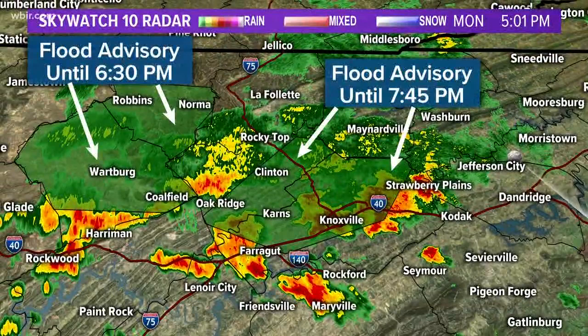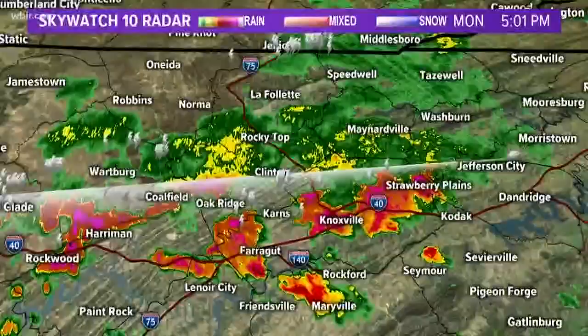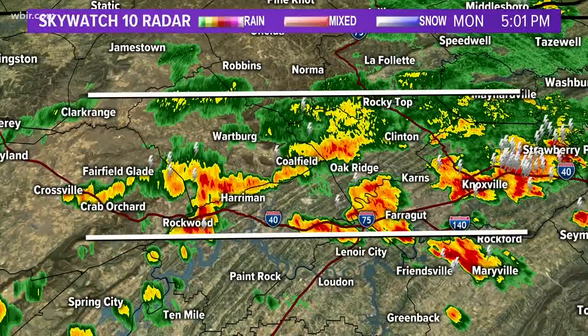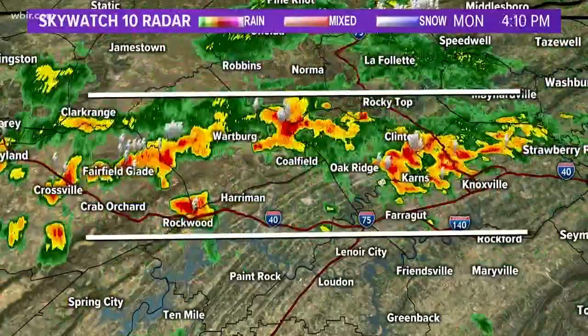We have a brand-new flood advisory including Knox and Anderson Counties till 7:45, Morgan and Central Scott till 6:30. This is due to heavy, ongoing rain. The training I'm seeing goes from west to east — Crossville, Fairfield Glade, Rockwood, Herriman, Kingston, Oak Ridge, Clinton, Karns, Farragut, Knoxville, Strawberry Plains — repeatedly moving over the same areas over a period of time.